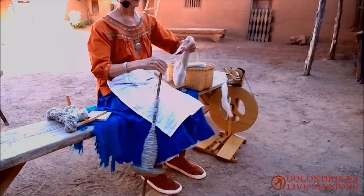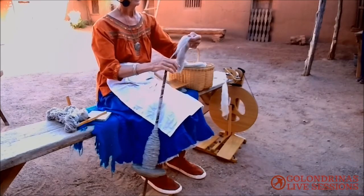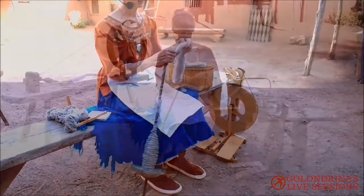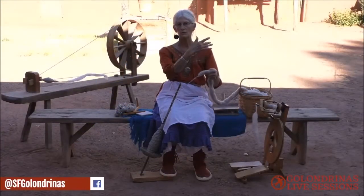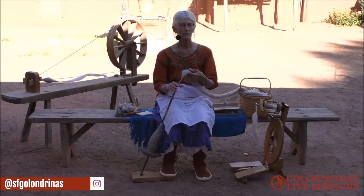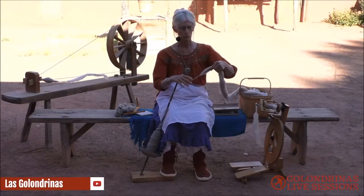It's quite an easy item to make. The other thing about a malacate is they are so portable. If I had to go down and take care of the sheep out in the fields, I take my malacate and my wool with me and I can be spinning down there. Whereas a spinning wheel is not very portable.